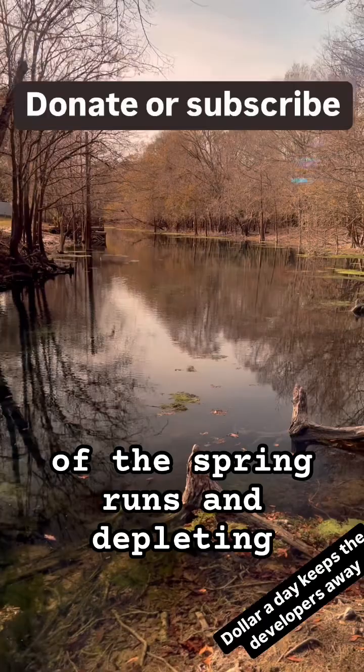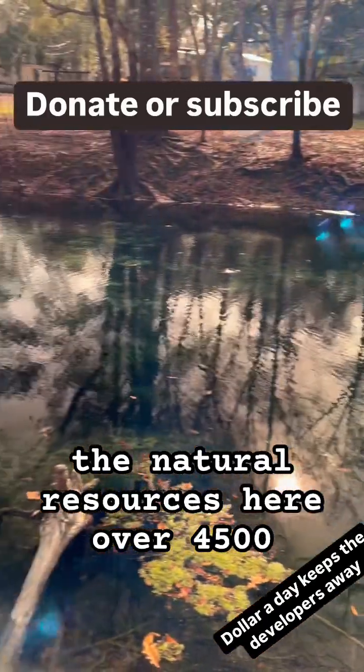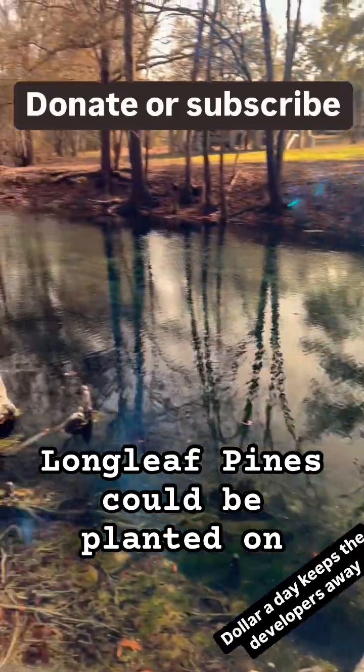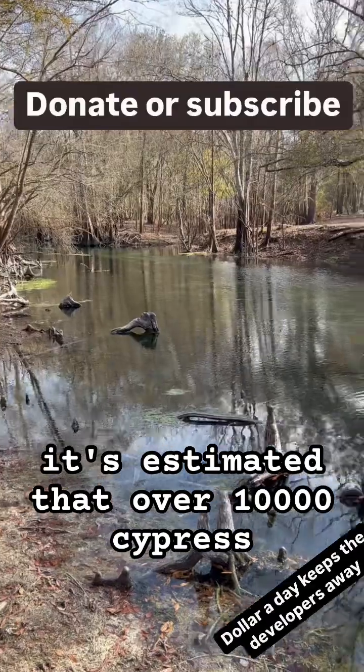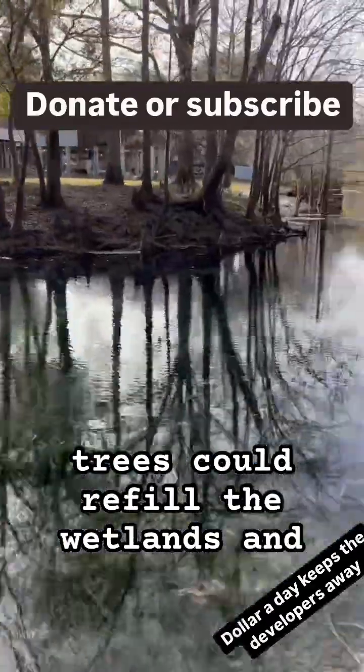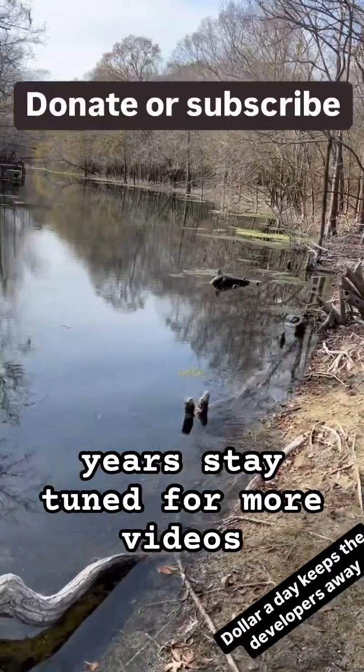Over 4,500 longleaf pines could be planted on this property on the uplands, and it's estimated that over 10,000 cypress trees could refill the wetlands and swamps here over the next few years.